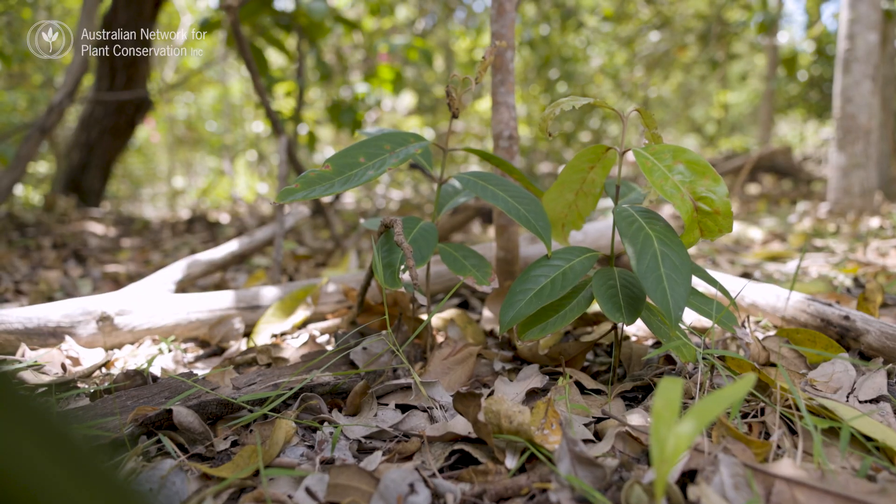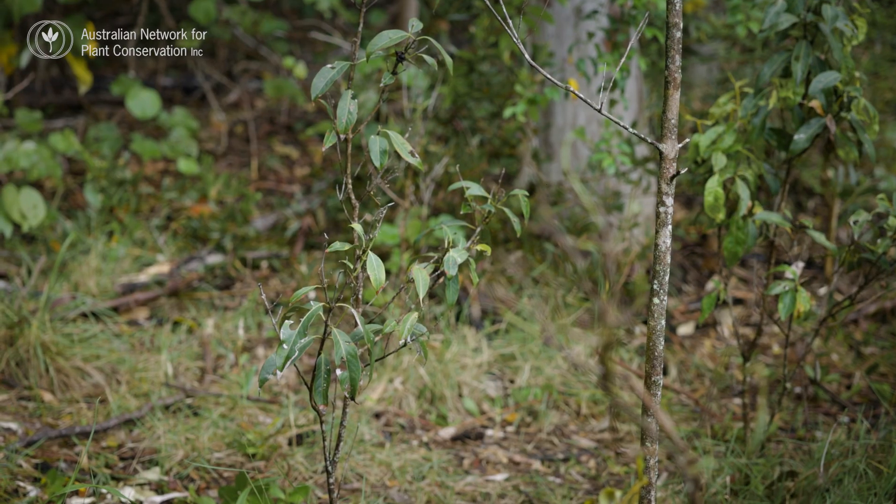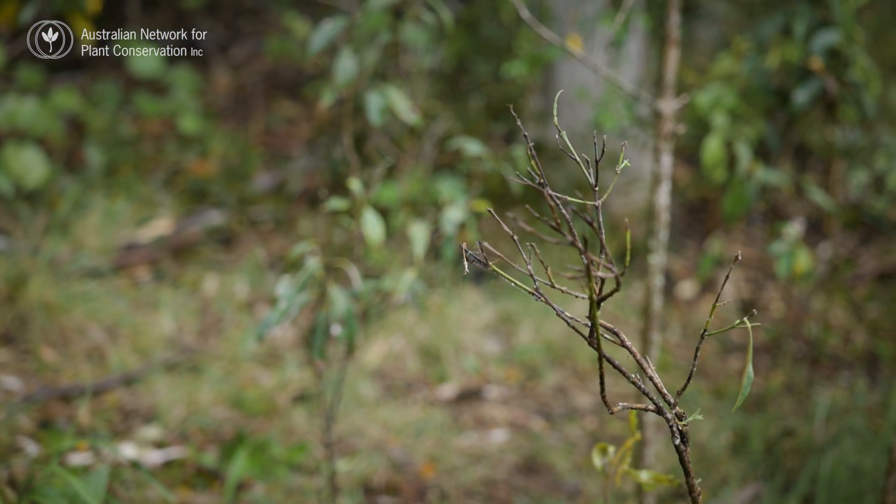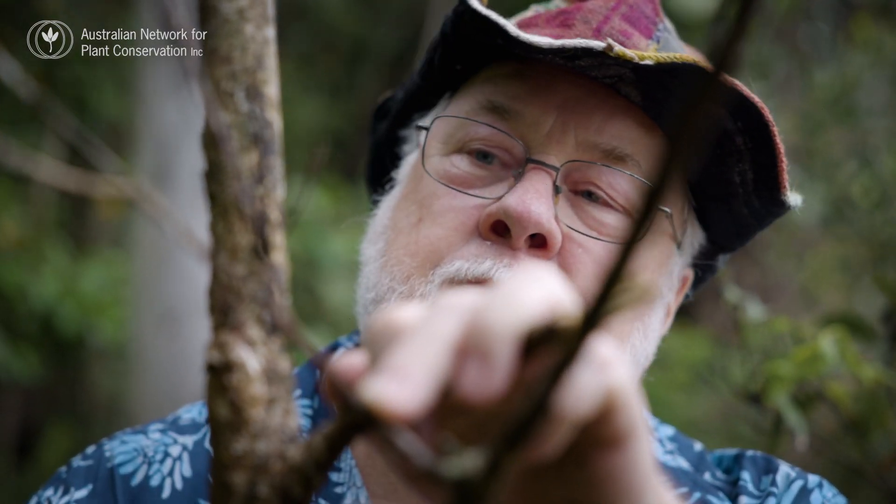Nowadays, most of the population survives just as suckers, which are still coming up from the old root system before myrtle rust knocks them down again. So a species can't survive like this.